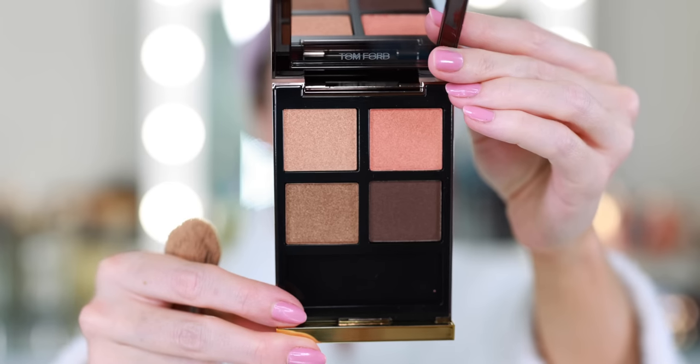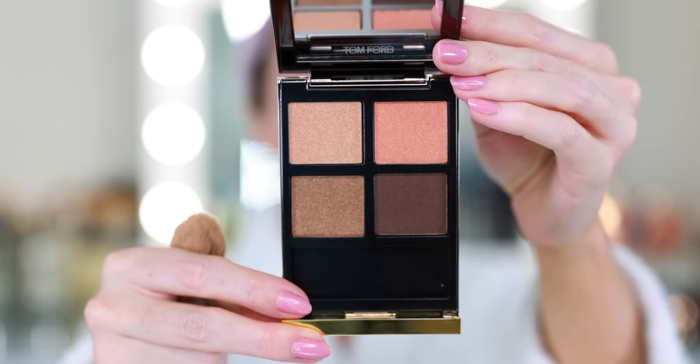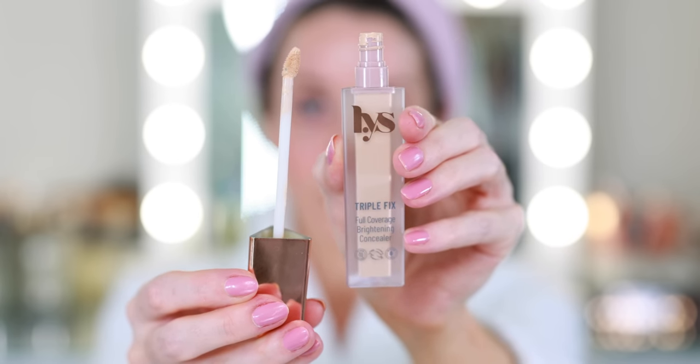We're going to be using the new Tom Ford Eye Color Quad Creme in shade 36, Tiger Eye. This will be the first time I've ever tried this palette. These colors are gorgeous — it's a warm neutral palette. This is the color story that I typically live in. So I'm going to start with eyes and I'm going to prime my eyelids with the LYS Triple Fix Full Coverage Brightening Concealer. I love this concealer, but it makes the perfect eyeshadow base.